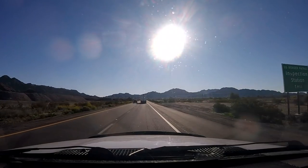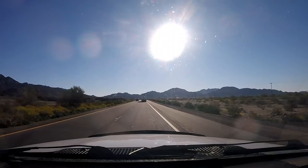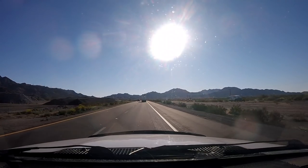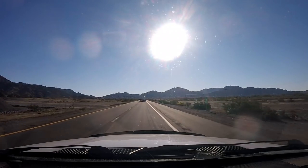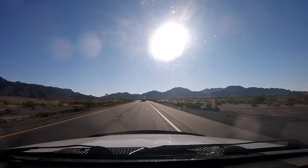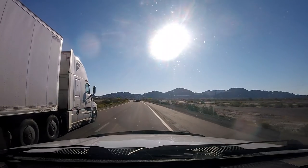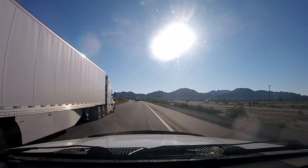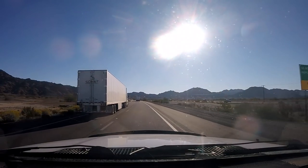We're coming up on a border patrol inspection station, but as it turned out it's closed, so I guess we're legal and we're going to keep going east on I-8. This is the Fortuna or Foothill area of Yuma — if you go back west from here there's all kinds of RV resorts and RV campgrounds, so you should have your pick of any place you want to go. On we go east.